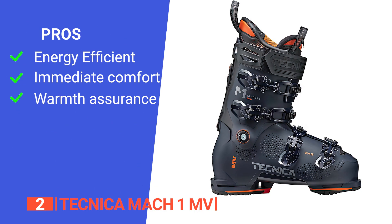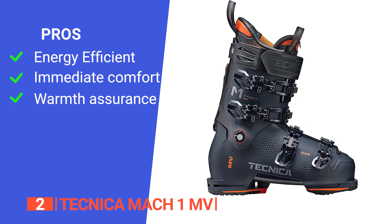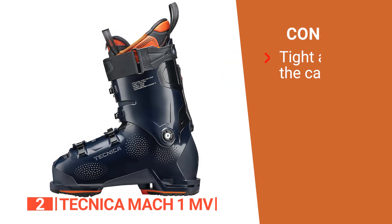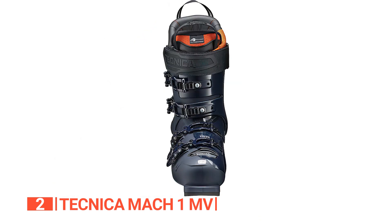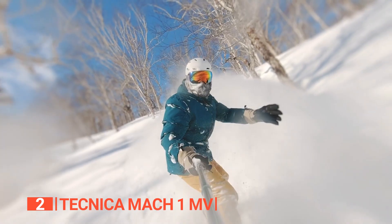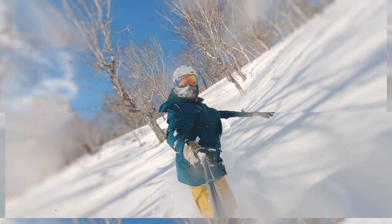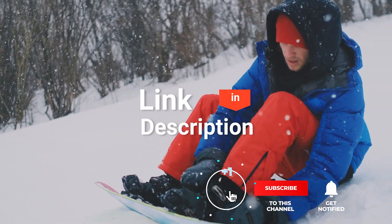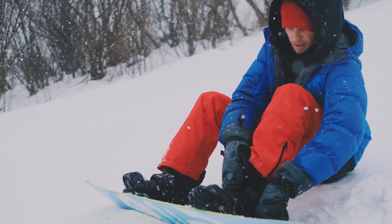Its pros are: driving the boots into the skis requires less energy; the boots feel comfortable right out of the box; and they keep your feet warm all through your skiing adventure. However, it may feel too snug and uncomfortable for those with large calves. The Technica Mach 1 MV ski boots are the dream team for skiers who demand precision, low drive energy, power, and a touch of customization. Before we reveal number one, be sure to check out the description below for the newest deals on each of these items, and subscribe to stay up to date.